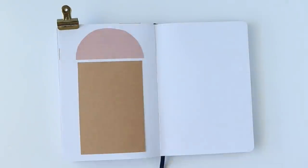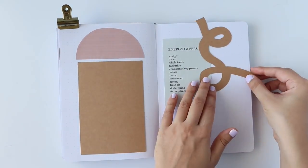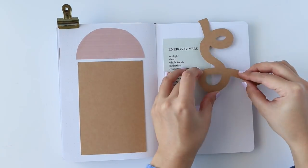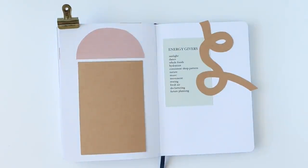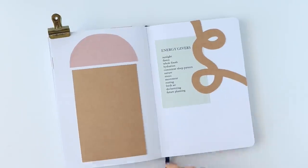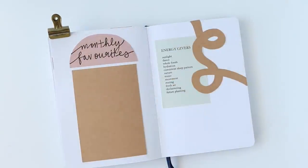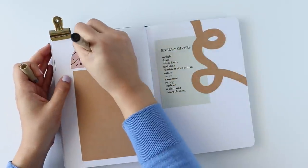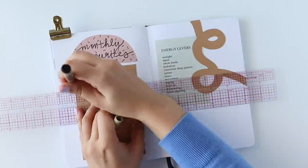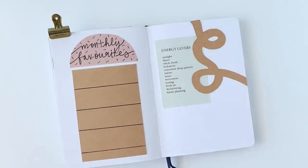I always like to keep my spreads throughout the month cohesive, so I kept with the theme of the first spread by adding in more photo, craft, and blush pink elements. I really adore this particular craft paper swirl I pasted onto the right page. The left page is a spot for me to keep track of June monthly favorites — my favorite song, my favorite movie or TV show, my favorite book, and my favorite memory. These kinds of record-keeping entries are interesting pages to revisit in the future — they're just like a walk down memory lane.